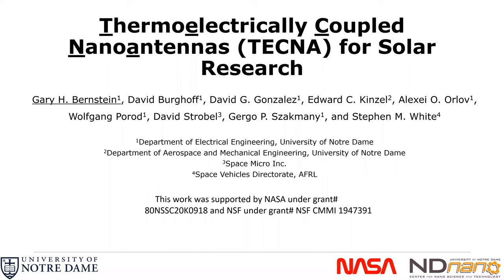Hello, I'm Gary Bernstein at the University of Notre Dame. I'm going to tell you about our research at Notre Dame on thermoelectrically coupled nano antennas — we call them technas — and their applications for solar research.